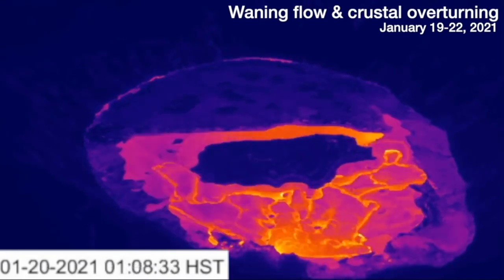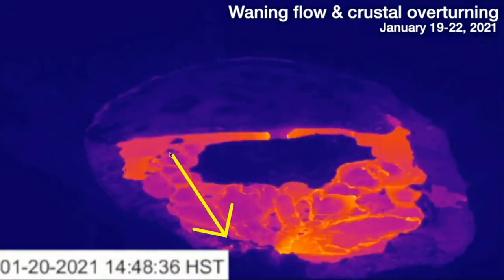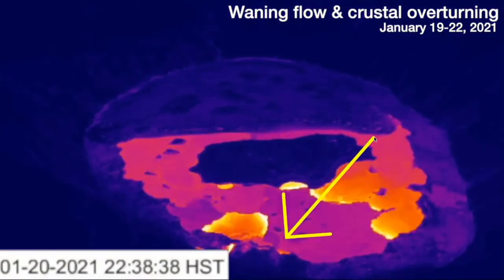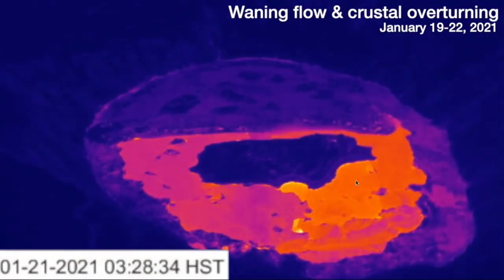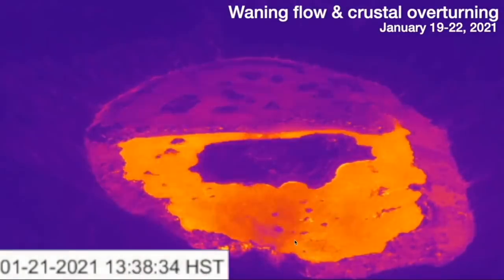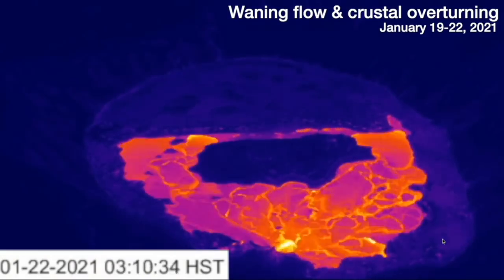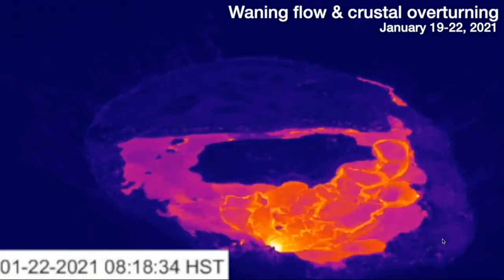We'll look at just the thermal camera by itself now. You can see early on we had that active side vent, and as it died off, so eventually did that main vent. We can see that overturning process happening, perhaps induced by lava flows coming out of that west vent and on top of the crust, breaking the crust and propagating the crust overturning all the way across.